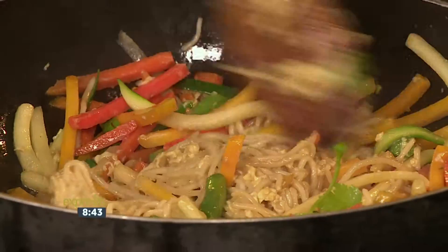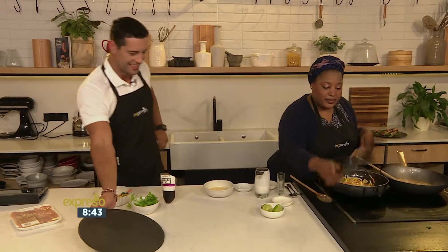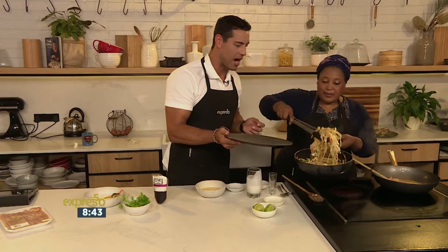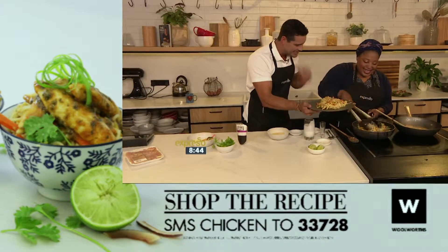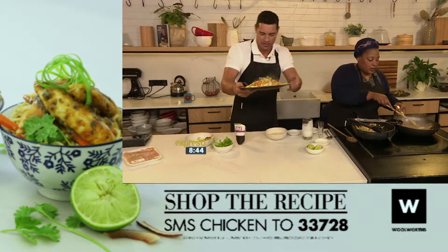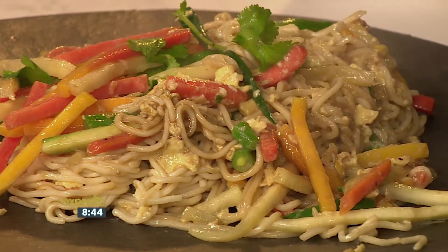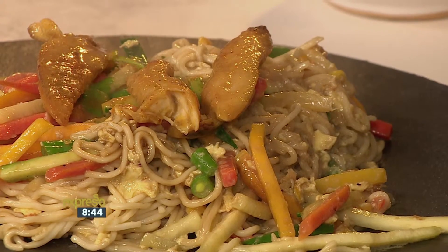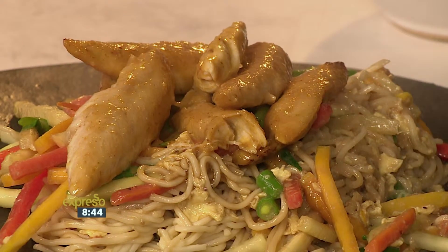Our noodles are ready to go and all that's left to do is plate up. Noodles down first, and then I'll bring the chicken over. The chicken goes on top. Oh, that smells amazing — so quick and so easy to make. I think your family will love you extra if you made this for them. Look at that sauce as well!